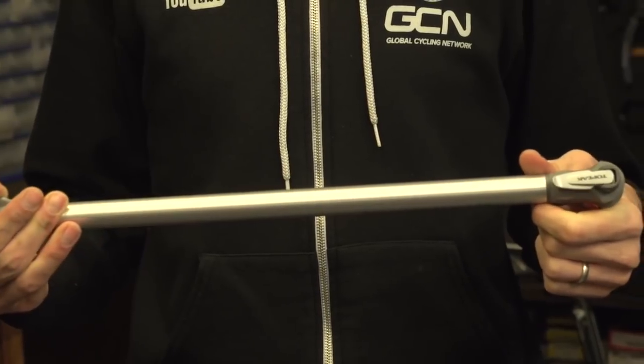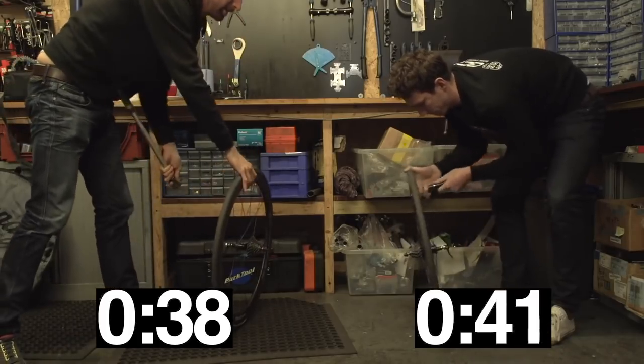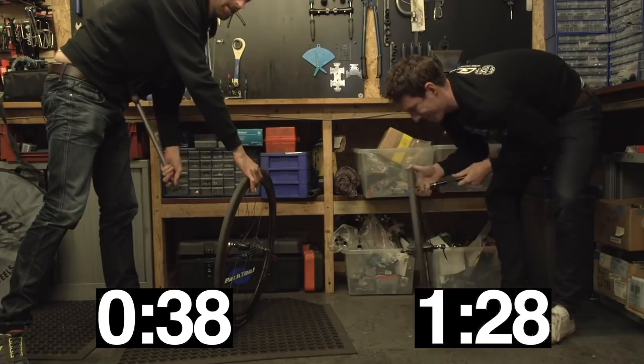Moving to something more basic that I can definitely live without: frame pumps. I see the point - it inflates your tires more quickly than a mini pump - but saving 30 seconds every two months or so just doesn't really add up. And even when you try to make it look pretty with some nice paint, it's still heavy and something that can rattle loose and bounce off. I'd live without that.